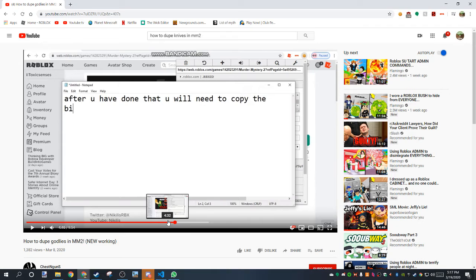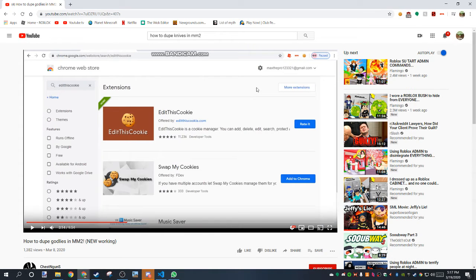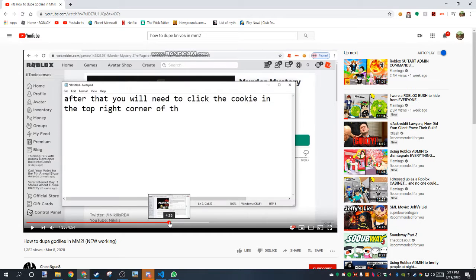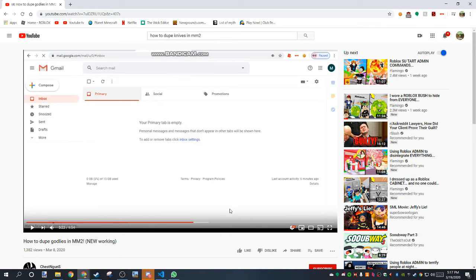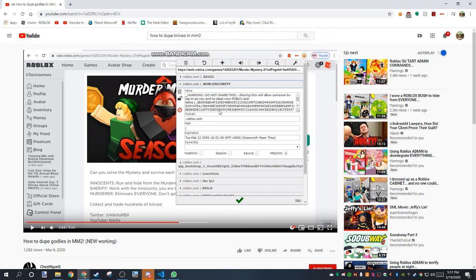Do you remember that from anywhere? Oh yeah, right here. So if you guys still don't know what he's doing — the value right here says: Warning. Do not share this. Sharing this will allow someone to log in as you and steal your Roblox and items.